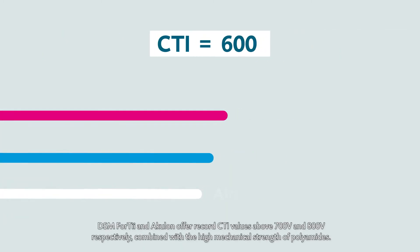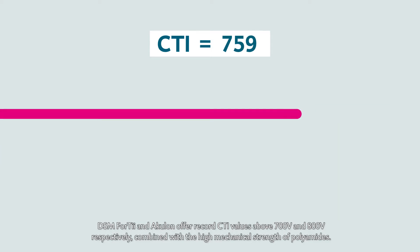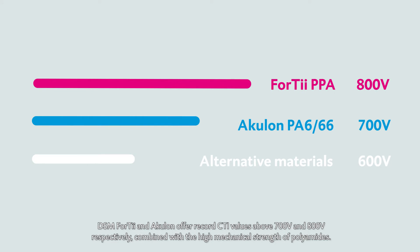DSM's Stanyl and Akulon offer record CTI values above 700 volts and 800 volts respectively, combined with the high mechanical strength of polyamides.